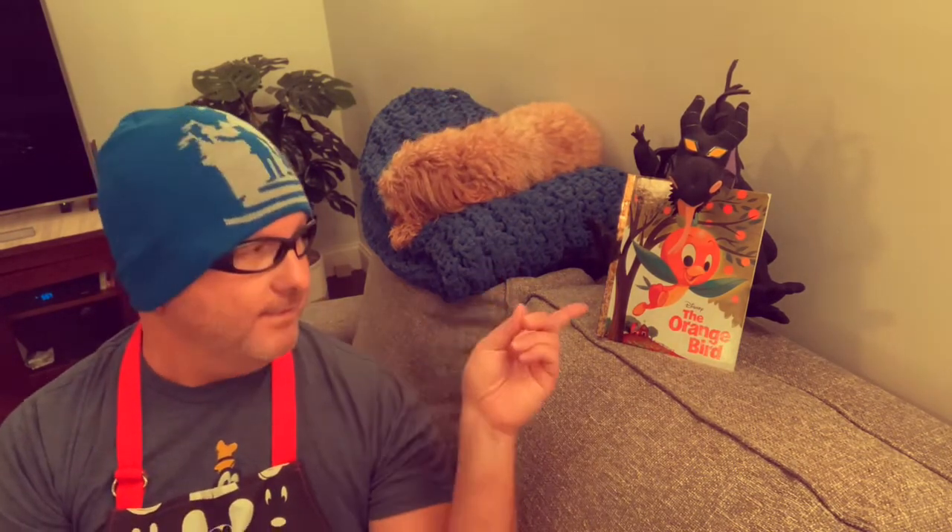Welcome back to Tastes Like Disney. I'm Joey. This is Sophie. I think you know who this is — this is the Little Golden Book, The Orange Bird.